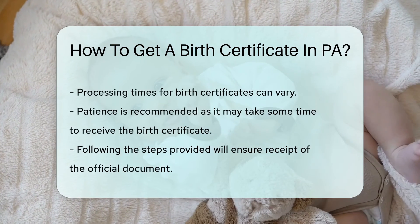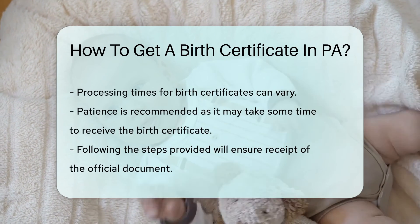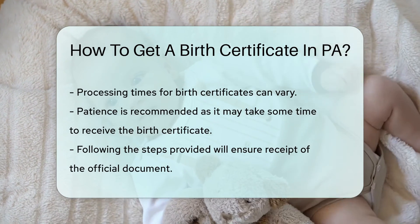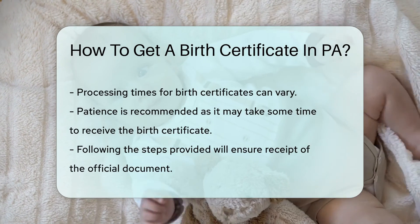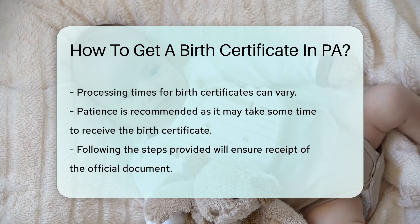Yes, there's a fee, but it's for a good cause — your official identity. And remember, this isn't a sprint. Processing times vary, but patience is a virtue, right? Getting your birth certificate in PA is simple. Just follow the steps and you'll have that precious document in no time.